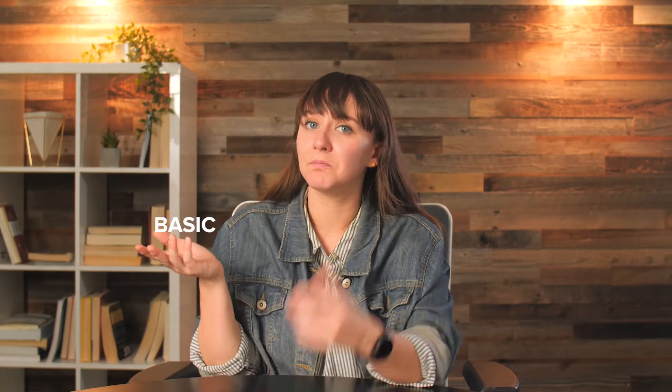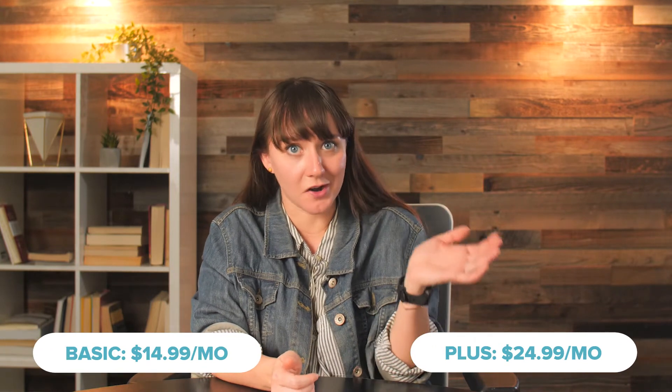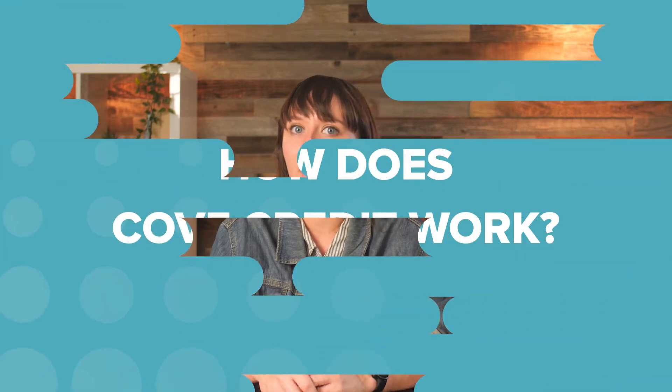Cove offers two monitoring plans: Basic and Plus. Cove credit is a bonus feature that comes with Cove's higher monitoring plan. Technically, it's the $5 a month equipment reward, but that really says it all. Basically, every month that you are a Cove customer using the Plus plan, you get $5 credited to spend on equipment. You can save up that money over time and upgrade your sensors, add new stuff onto your system, or use it for newly released stuff from Cove.